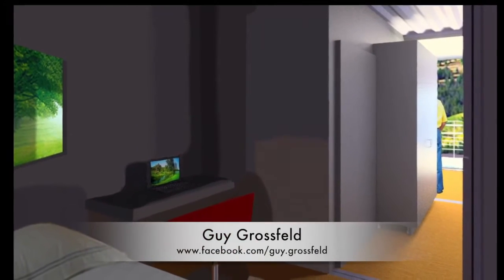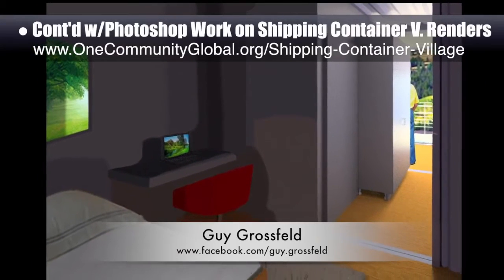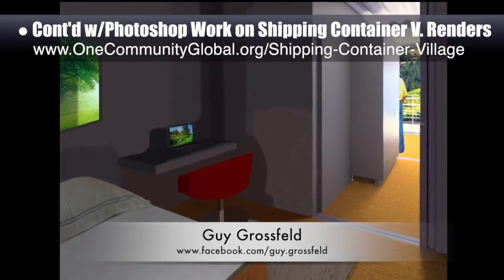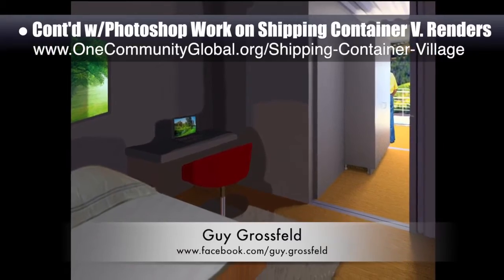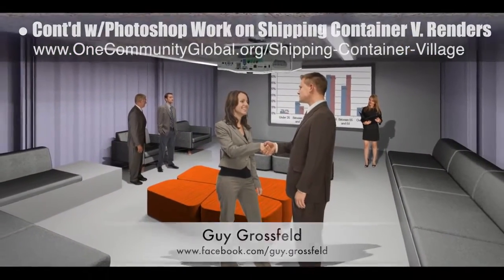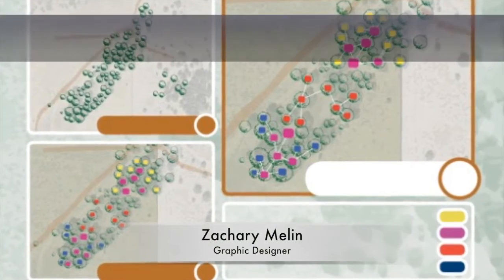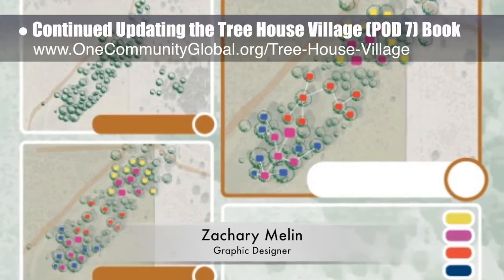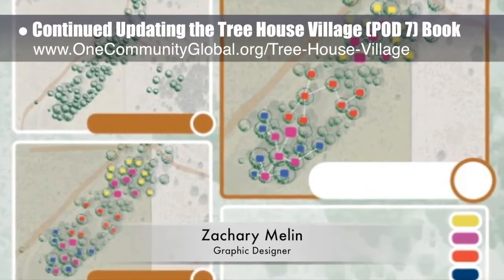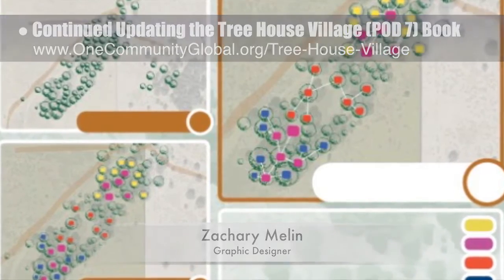Guy Grosfeld, graphic designer, continued with his fourth week of Photoshop work on the renders for the Shipping Container Village Pod 5. Here you see the final versions of a rental room looking out, the business media room, and the computer room. Zachary Milleen, graphic designer, also continued updating the Treehouse Village Pod 7 book created by last year's intern team. What you see here is the updated page for the complete village layout.